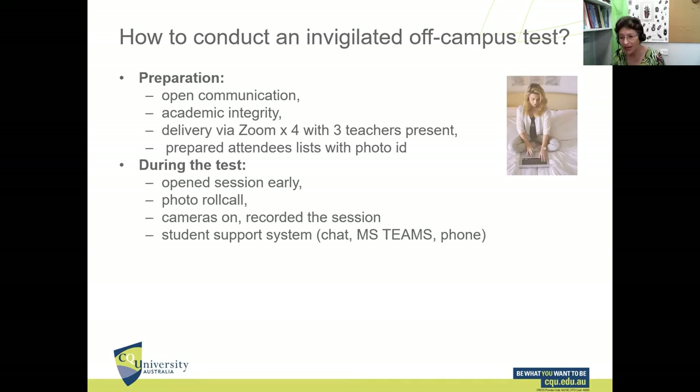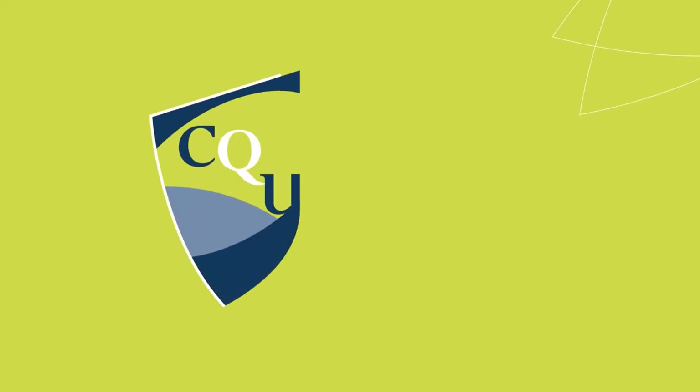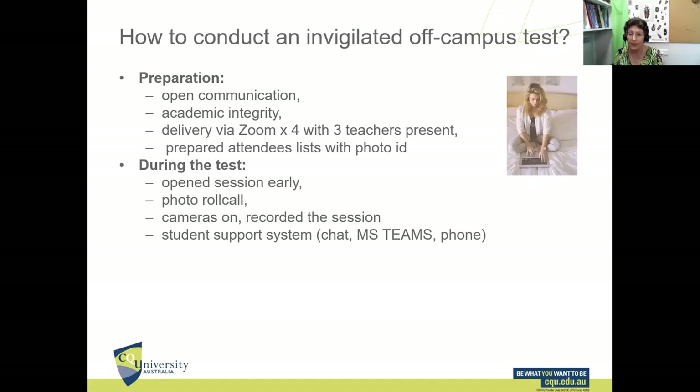Some students had their line drop out or got a medication calculation wrong. We disabled private chat between participants but allowed students to chat to the host. A student needing help would message the host, who would communicate with the teachers via Microsoft Teams and ask one of them to contact that particular student by phone to offer support. If a learning deficit was severe, the teacher would advise the student to leave the Zoom session, organize extra remedial help, and then place them into another Zoom test session.